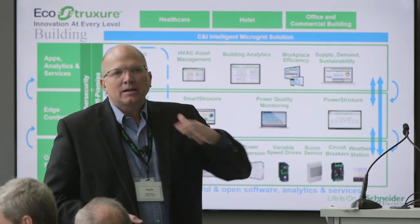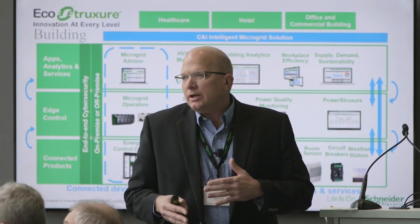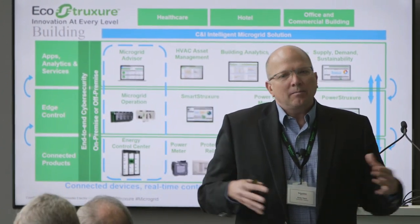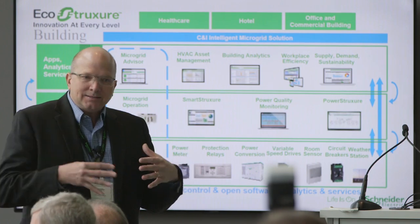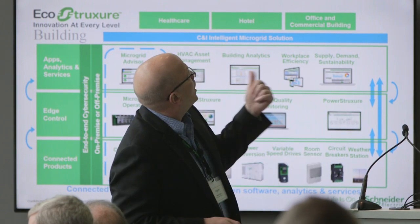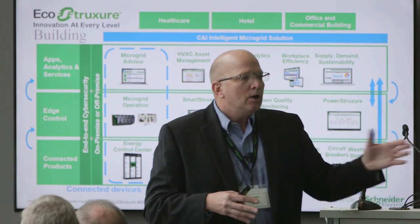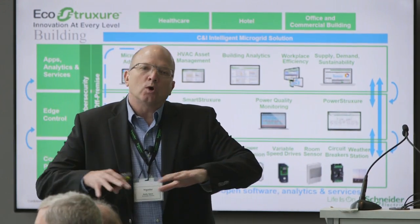Coming back to the EcoStruxure story — Mark highlighted how we frame our interoperability of all of our best-in-class connected products, seen across the bottom: the relays, controls, metering and monitoring equipment that Schneider makes. These are all intelligent devices. Their connectedness gives us advantages, allowing us to move into the next layer — microgrid operation — which controls and optimizes all locally collected assets for this commercial industrial building.